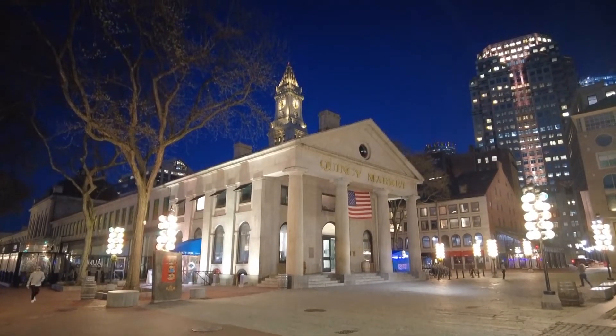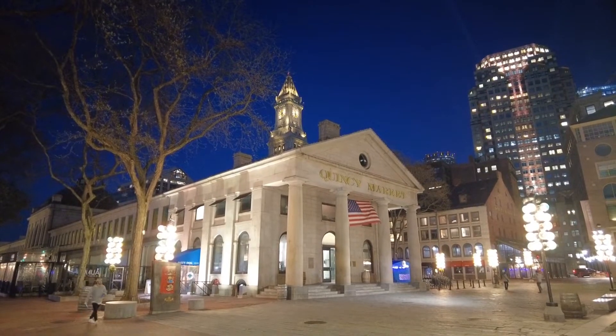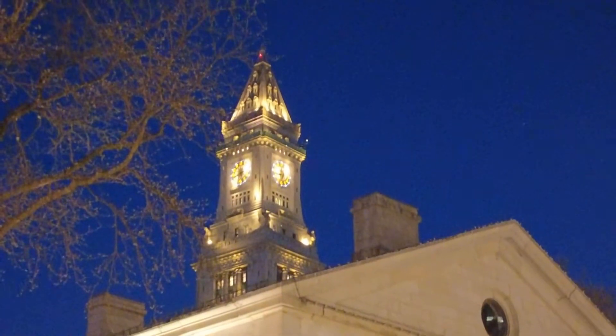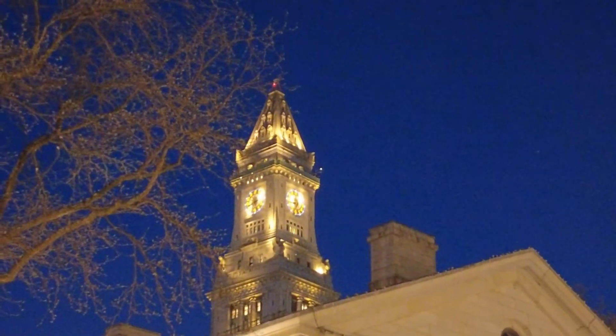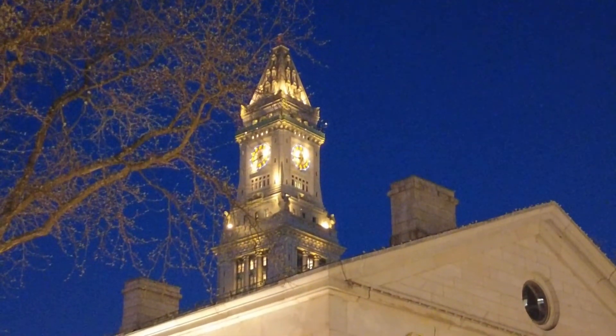Quincy Market, one of the most historic places here in Boston. The clock tower here in the background — bring it closer. It used to be a clock tower, and now this is a Marriott hotel.